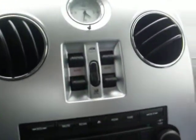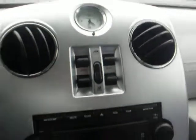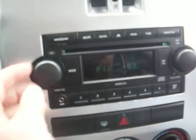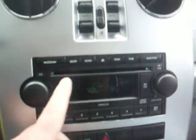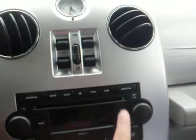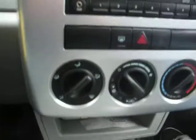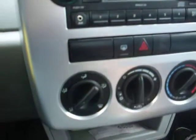Fully loaded. Both front windows are auto down. It has a factory CD player with an auxiliary output for your iPod. The AC and heater controls are located here.